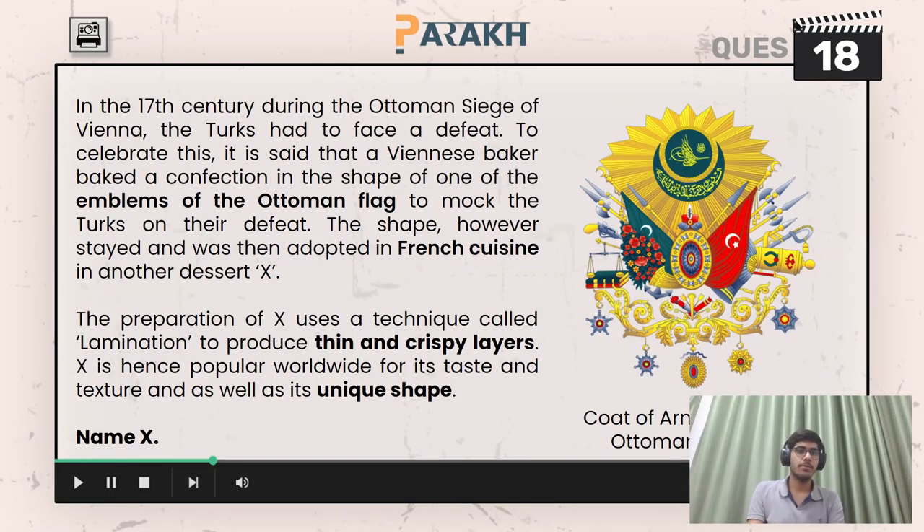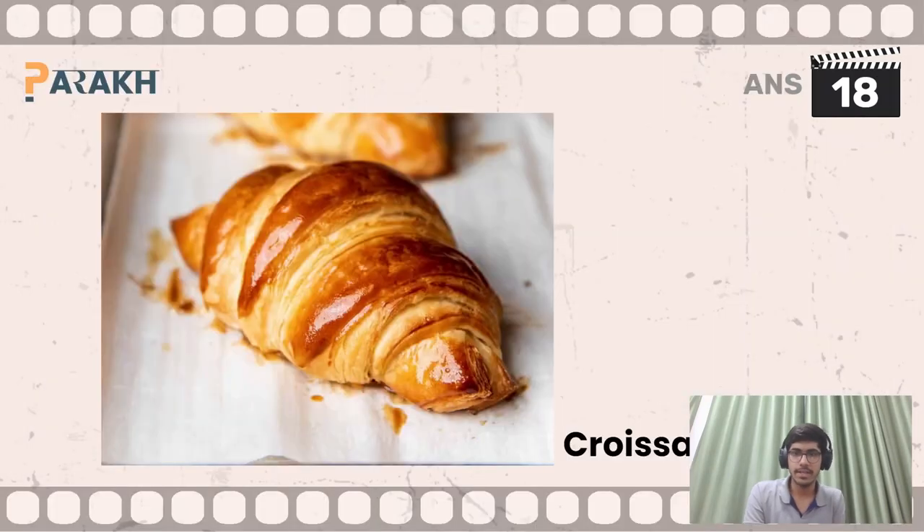The 18th question asked you to name X — X was some form of dessert from French cuisine. So here X is a croissant.